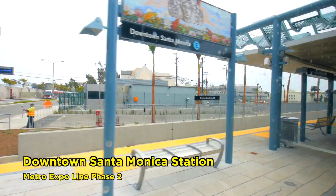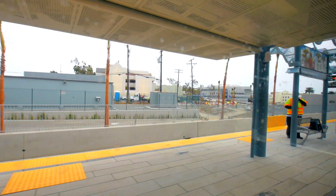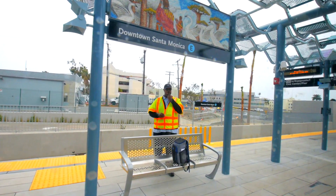Please exit the train so we can walk around. This train will actually go back out into service, so we will have to exit. Please make sure you have all your belongings with you — this train will go back into service.